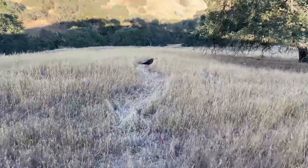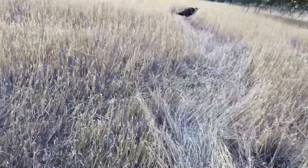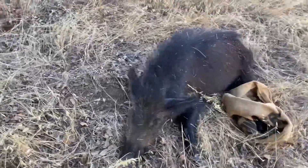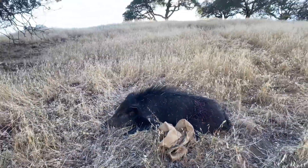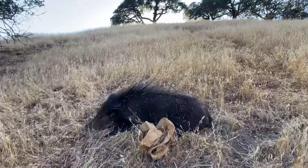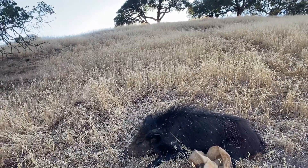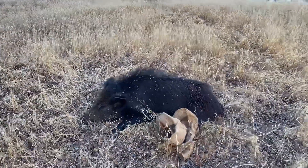There we go. First public land boar. It's heavy — very heavy. I'm going to have to process it here. I'm packing up, there's no way I'm carrying this whole thing, and I forgot rope. But yeah, I got some food.